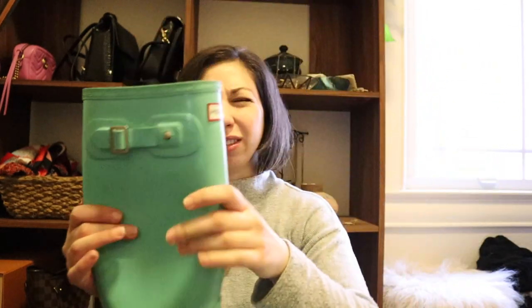I only whipped out one pair of these because they're heavy, but these are my Hunter wellies — the rain boots. They're cute, I just wish I didn't buy them in this color. I bought these in college when mint green was all the rage and I just wish I had them in black. When I wear these my legs get really sweaty — it feels like I'm wearing a second layer of skin, which is kind of gross.